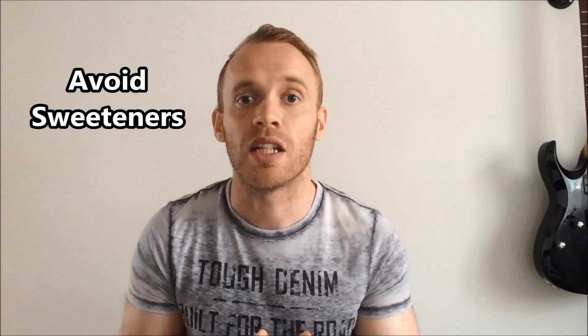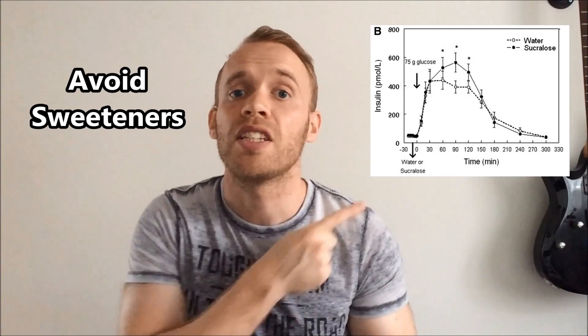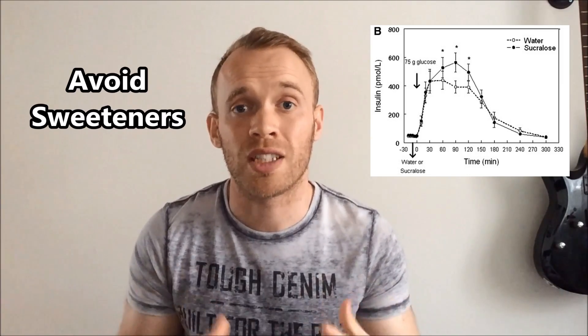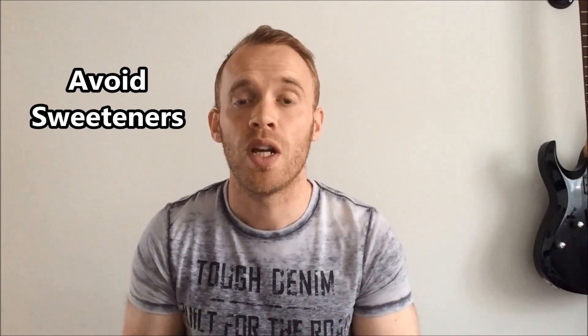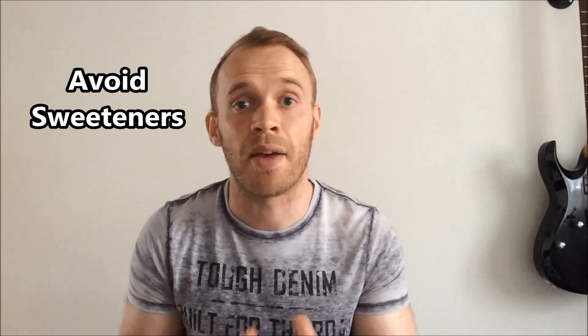Four: avoid sweeteners. Just because there's zero calories doesn't mean they can't trigger insulin. One study showed a 20% increase in insulin when someone consumed a drink with artificial sweeteners compared to water when taken with a meal. So it's best to stick with water and avoid diet drinks, particularly at meal times.